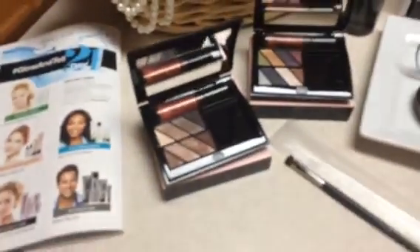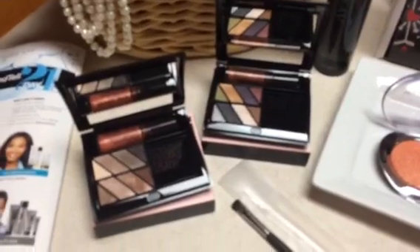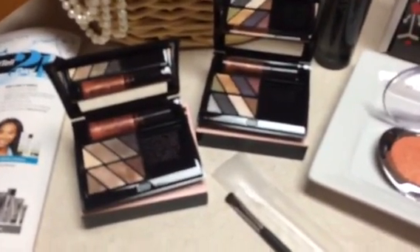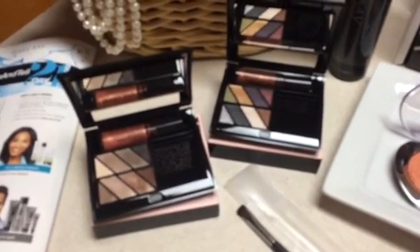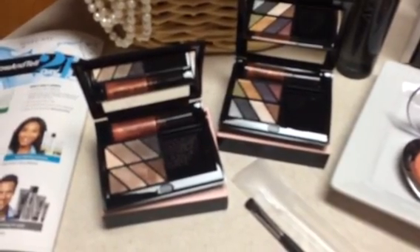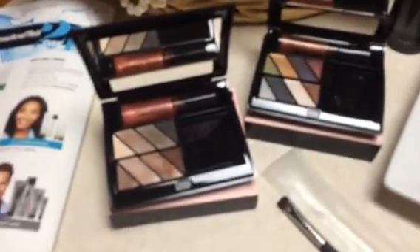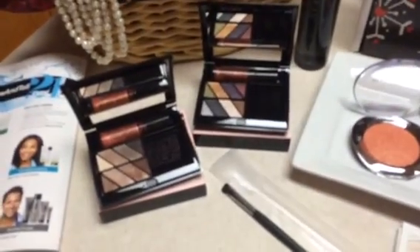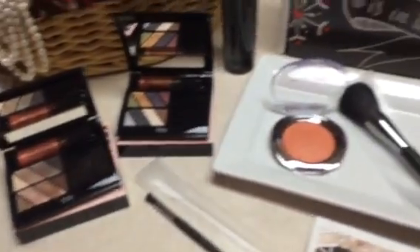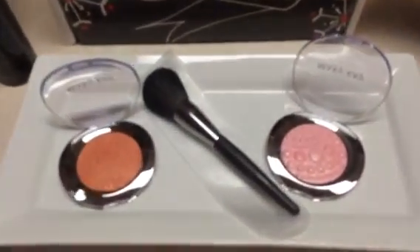I purposely put the four-eye quads in the bigger compacts to show the coordinating lip. I intentionally don't have the eye applicators in there for display — I want them using sponge tips so they can play in the products. Here's the smudge brush, which I think is great, and you always want to talk about primers to go with these colors.